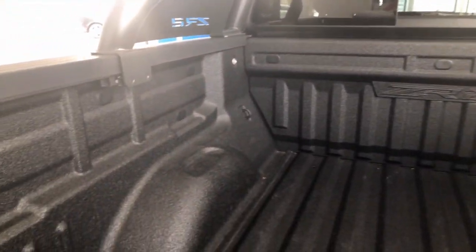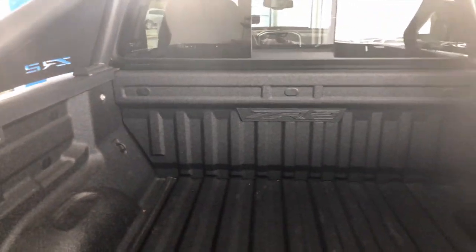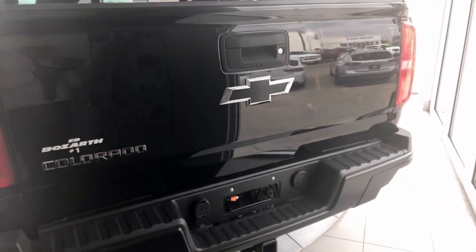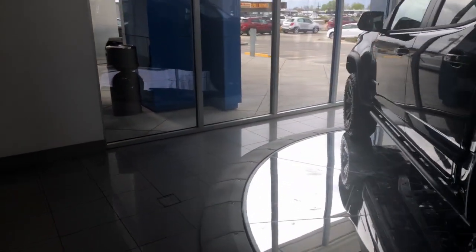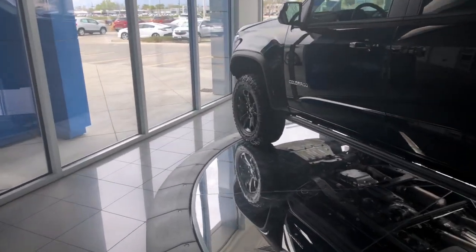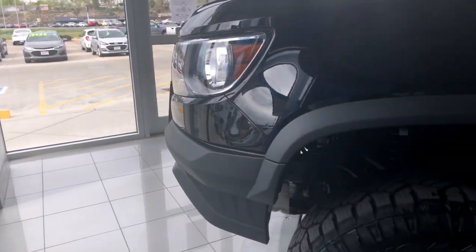Right over here towards the back, you'll see the ZR2 logo for the bed. Fully bedlined so it's ready to rock and roll — add some toys towards the back or just some stuff for work. Right towards the rear with the blackout edition, you want to complement it with a black bow tie there. A couple of things you'll notice different between the ZR2 and some of the other Colorados is obviously the height — you're going to have a lift on this truck, a lot taller stance than some of the other trucks.